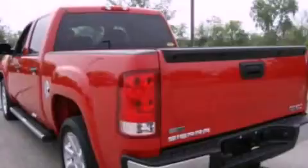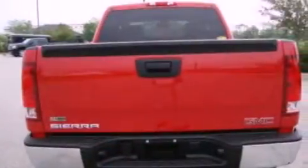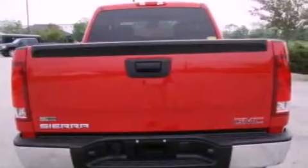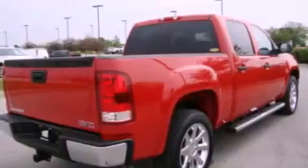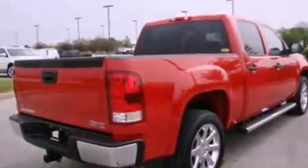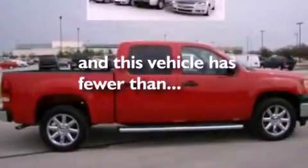All of the following features are included: a locking rear differential, traction control and stability control systems, a six-speaker audio system, dusk-sensing headlights, side impact airbags, air conditioning, a split folding rear seat — and this vehicle has less than 29,000 miles.